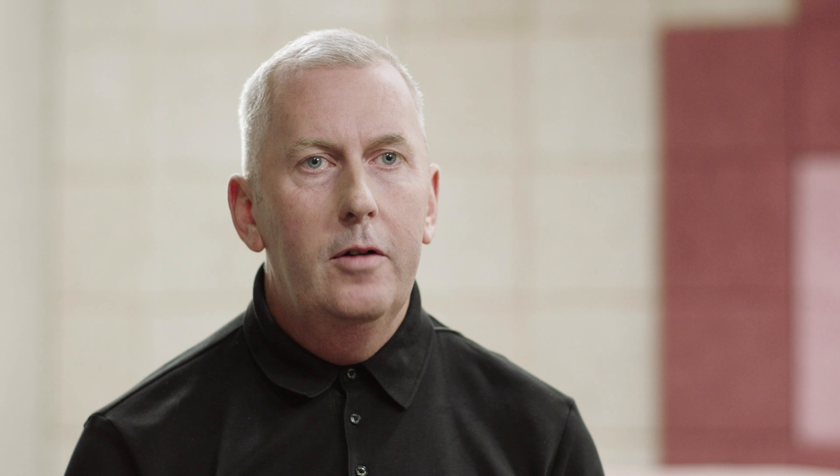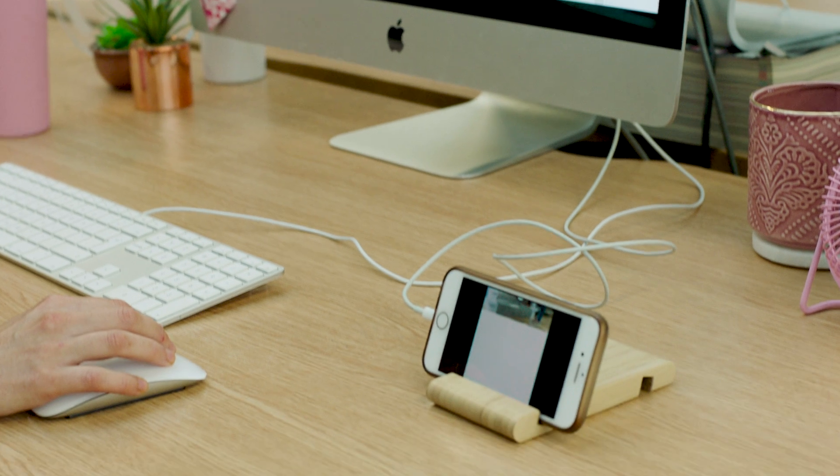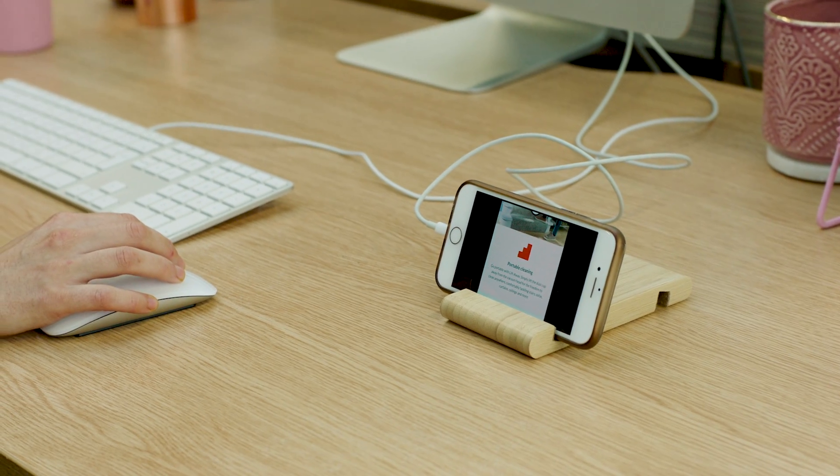We're largely a mobile business, so 75% of our traffic comes through a mobile device. With Adobe XD we can plug in our mobile phones and we can see the content we're creating directly on the screen.